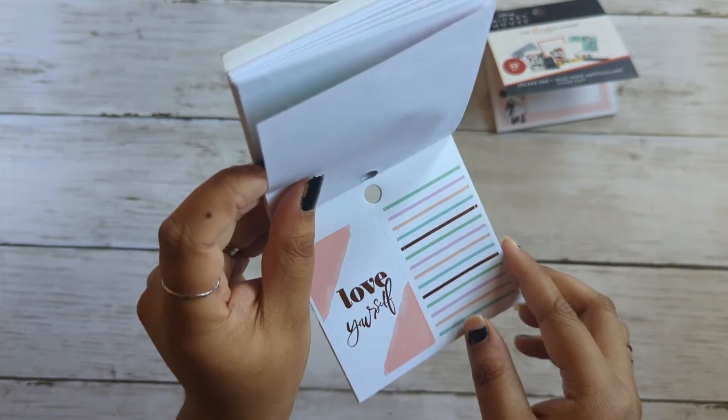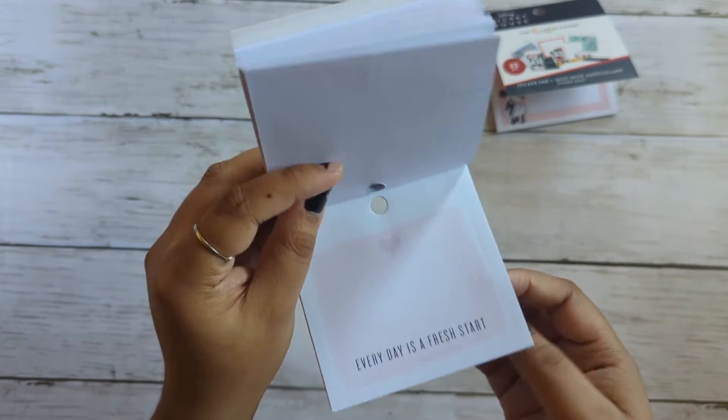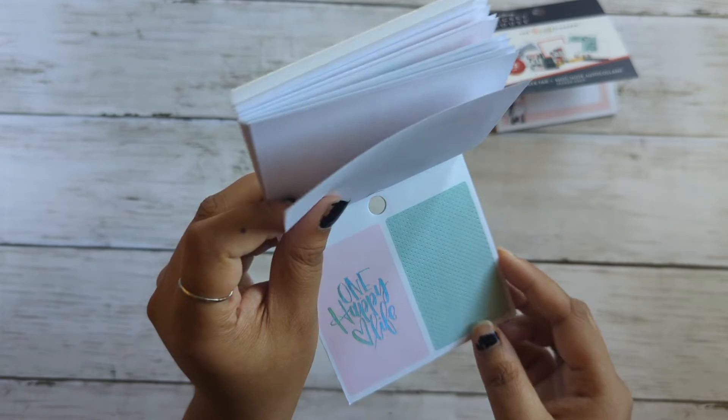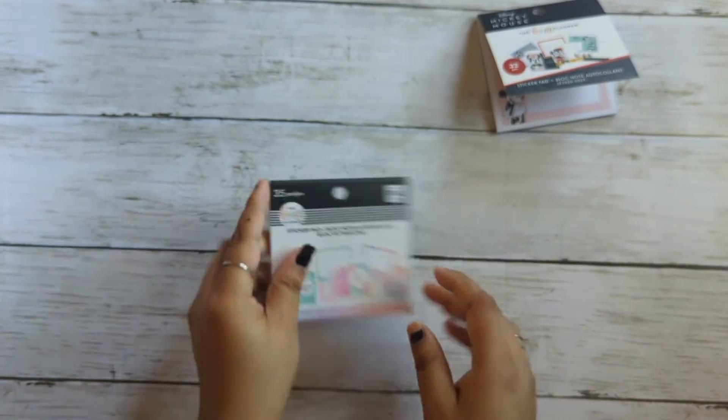It says good life. Love yourself — it's a little cool foil. Every day is a fresh start. One happy life. Let's start it.